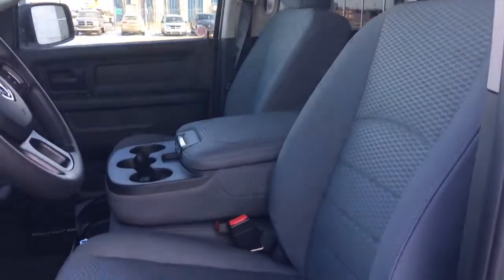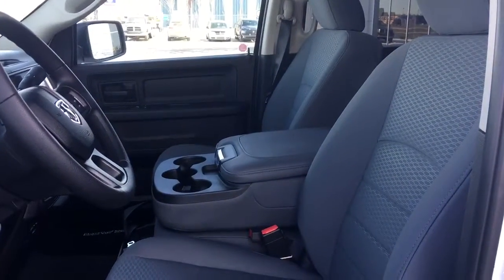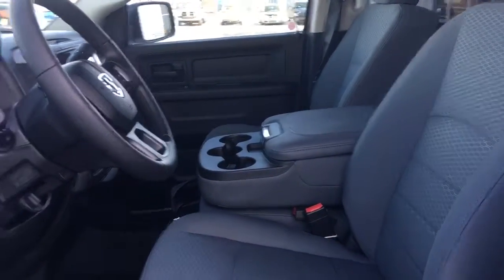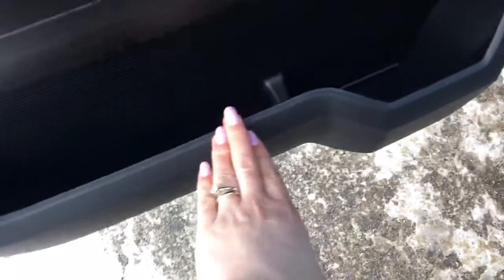Nice cloth seating inside, and these are manually adjusted. The nice thing about this truck is you can actually seat three people up front, which I'll show you when we get around to the other side. Right in the door here you've got your power locks, power windows, power mirrors, and a nice big compartment at the bottom.